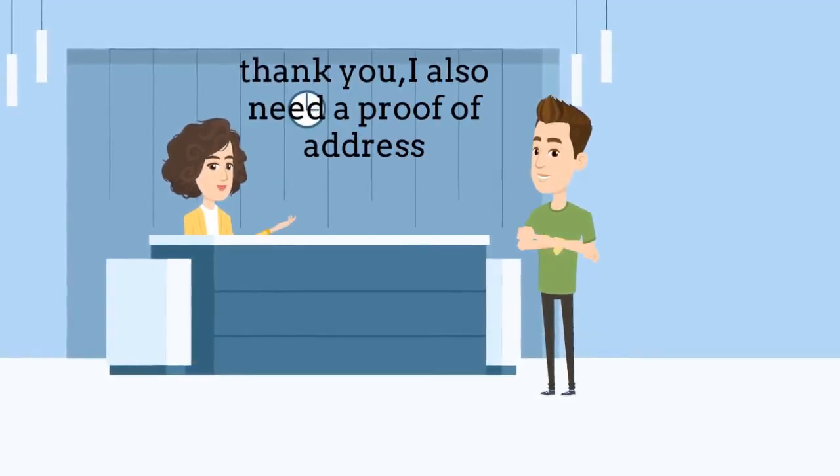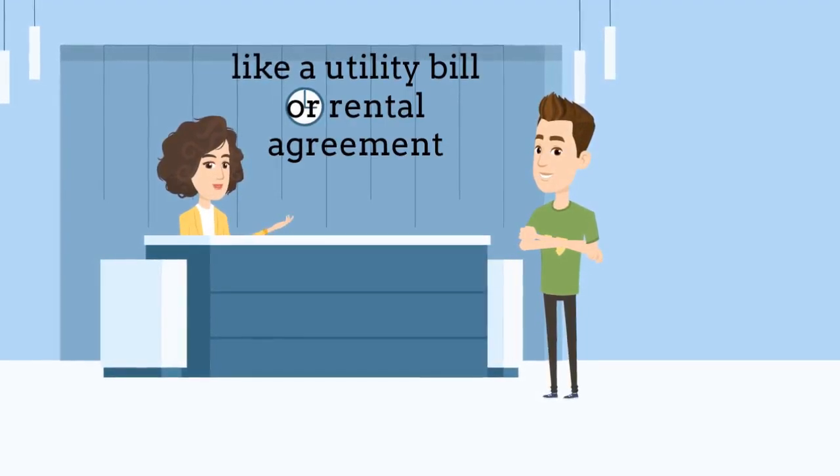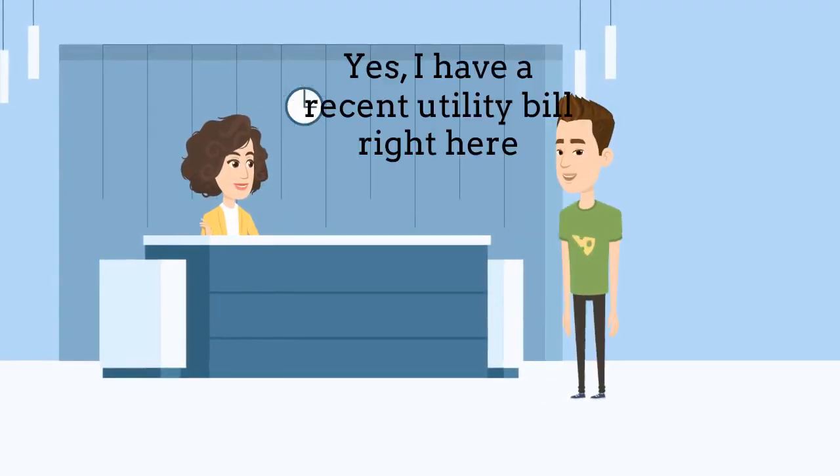Thank you. I also need a proof of address, like a utility bill or a rental agreement. Do you have one of those? Yes, I have a recent utility bill right here.